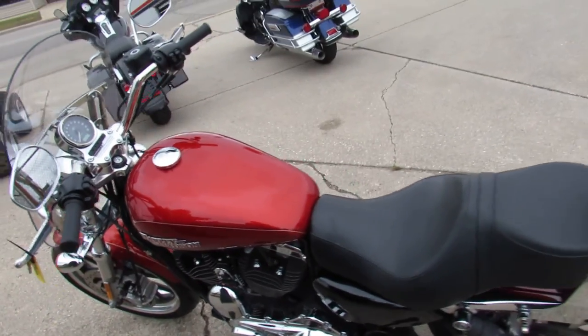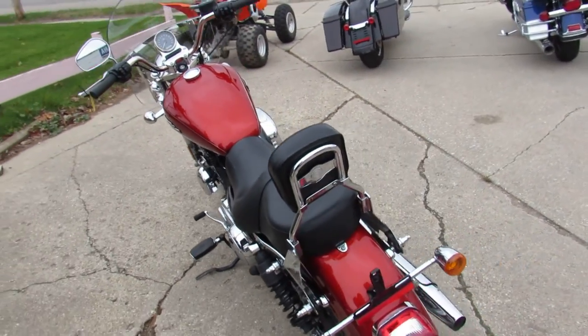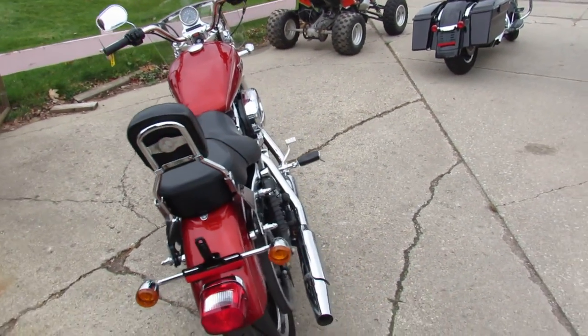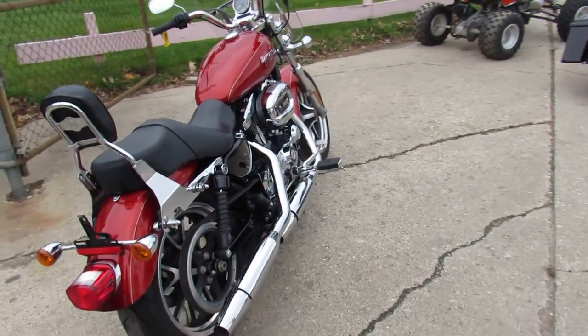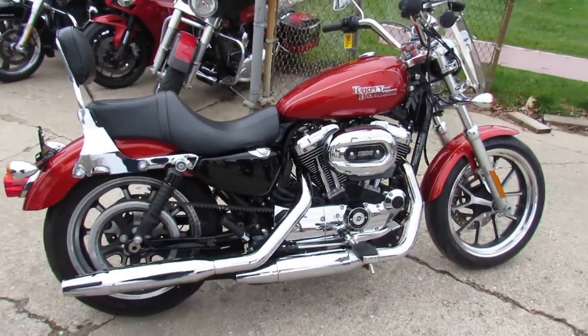Don't miss this one owner, hard to find Sportster. We've got leasing programs on these — you can lease this for about $150 a month guys, so don't miss out. Give us a call, we'll get it done. 810-648-9500.